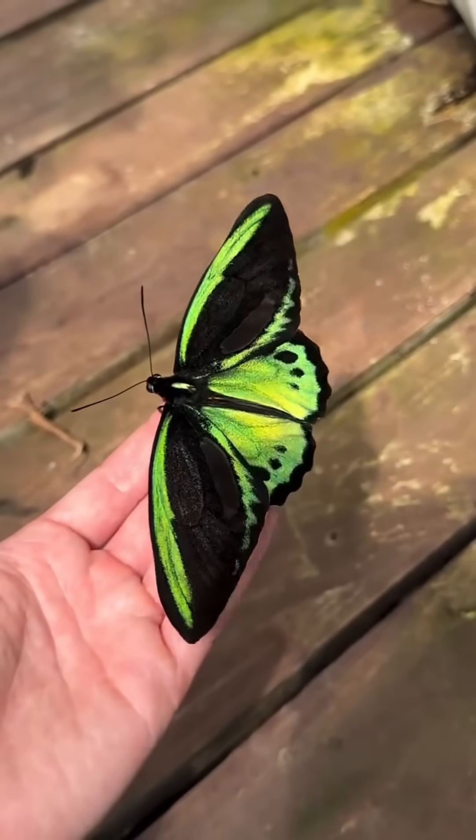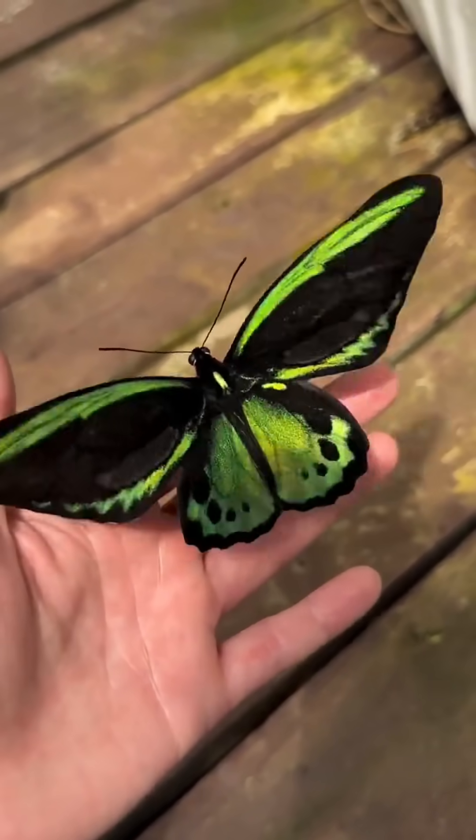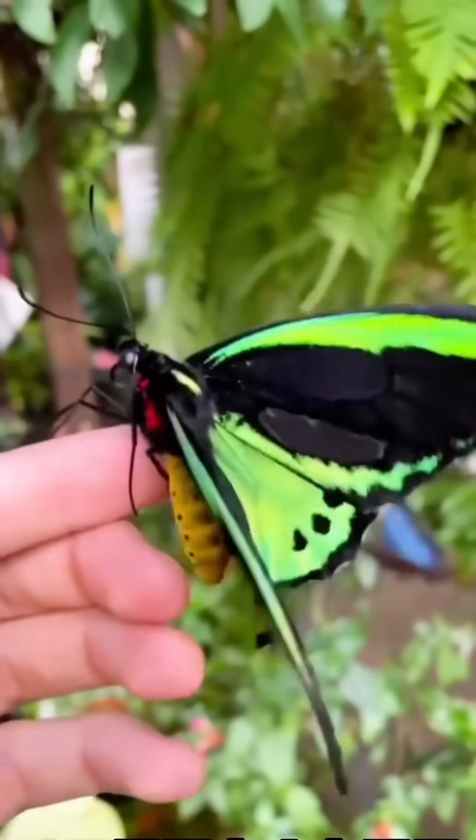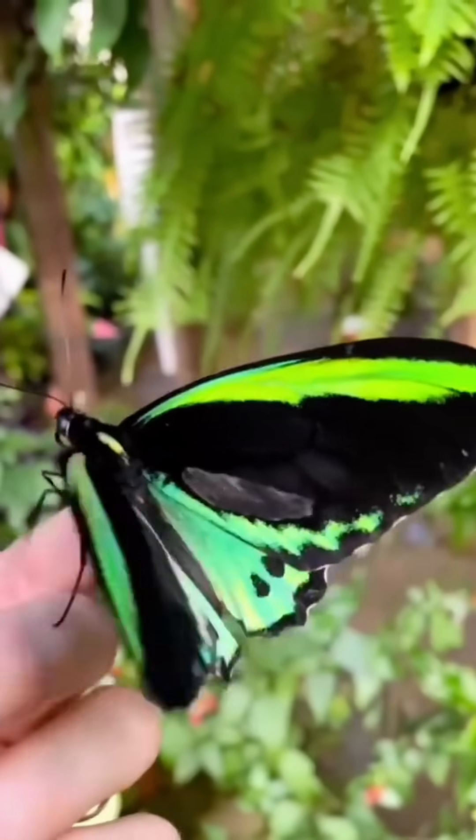This is the Queen Alexandra's birdwing butterfly, one of the world's largest butterflies. Black market specimens can be worth tens of thousands of dollars.